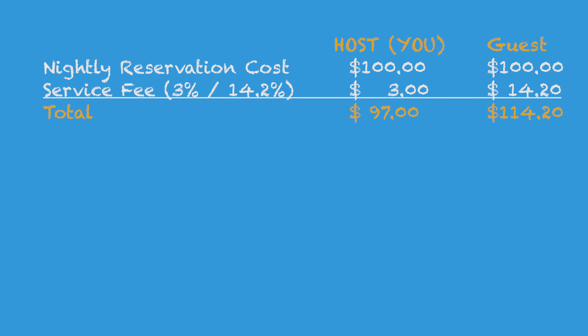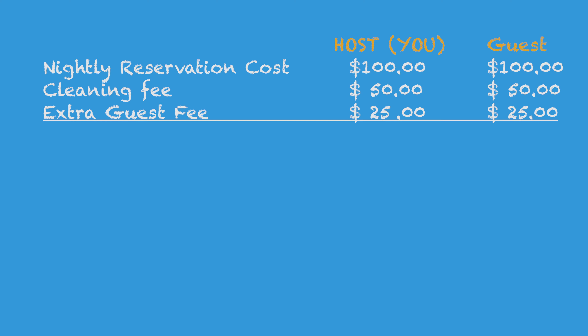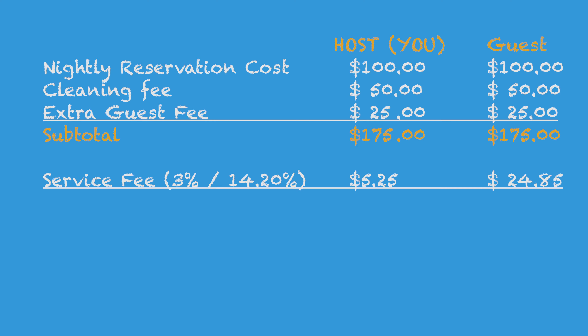Let's go back to our example to summarize how fees and taxes are calculated on Airbnb. We had a one-night reservation for $100: you as the host got $97 and the guest was charged $114.20. Now let's layer on a cleaning fee of $50 and an extra guest fee of $25. Your new total revenue is $175. Airbnb takes 3%, so instead of $175 you'll receive $169.75. Your guest will pay $175 plus the 14.2% service fee, bringing their total to $199.85.